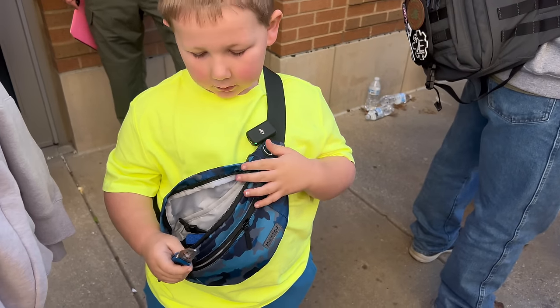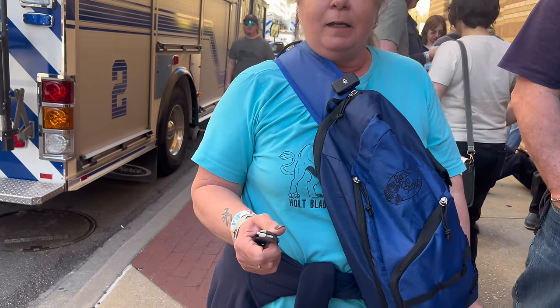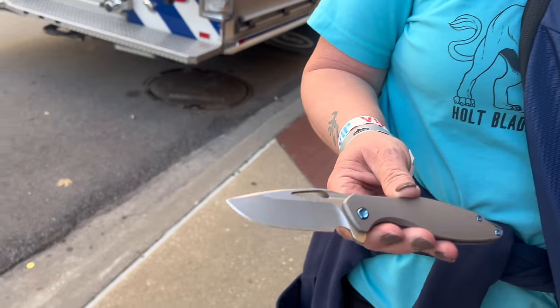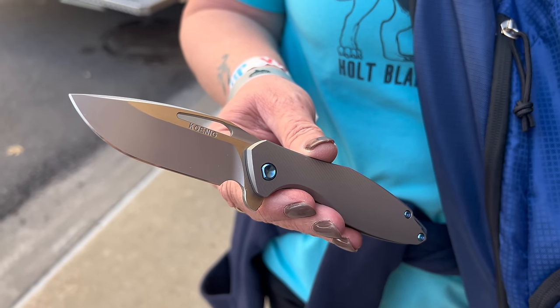Who's this? The Hogue Deca trainer. Oh, cool. Patricia, what are you carrying? Koenig Mini Arias. Koenig — these are not easy to find. They are not. You had to wait in line for that one, didn't you? DLT exclusive, on the drop, and I don't know how I did it.